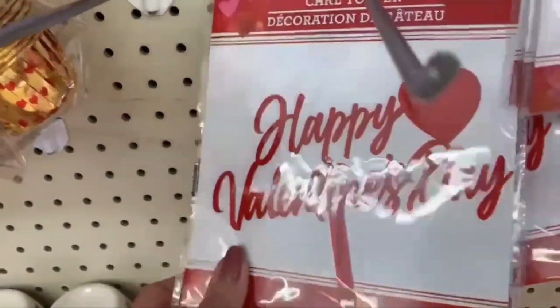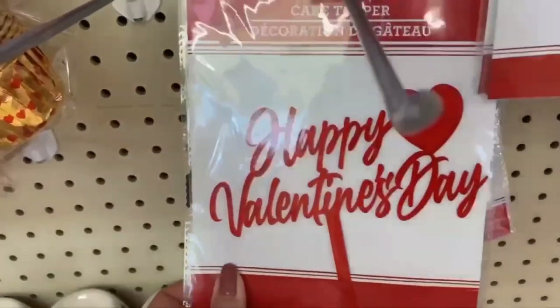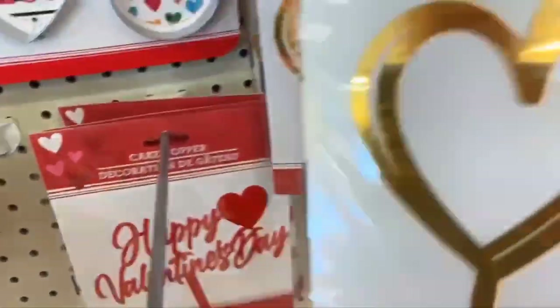Hey everybody, it's Jill with Angel Creations. Follow me — I'm going to an out-of-town Dollar Tree in Zephyr Hills, Florida on Route 54. Let's go see what we can find. They have the cake toppers I did a craft with on Saturday Night Live, but these are new.